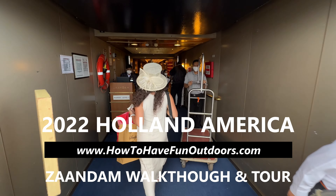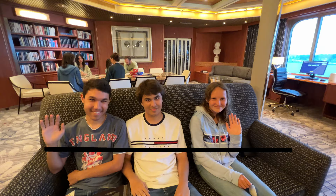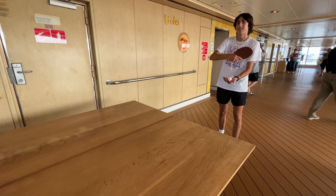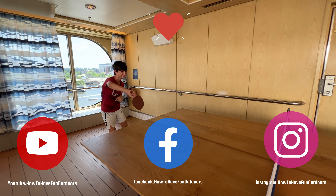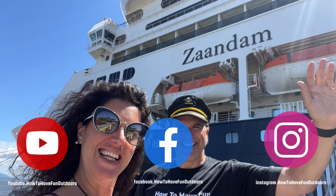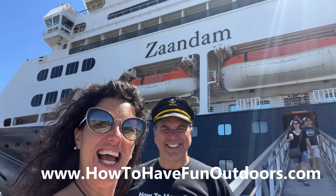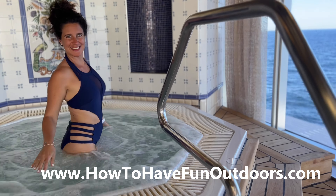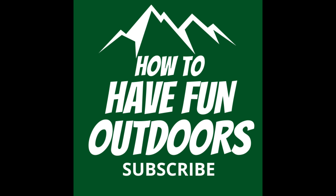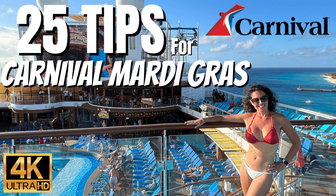We've got a great video for you today on how to have fun outdoors — the 2022 Holland America Zandam. Boy, did we have a great time. If you're not familiar with this channel, you need to be. Definitely subscribe and give this video a like. We've got all kinds of great videos — everything from RVing to cruising to state parks, national parks. It's all on How to Have Fun Outdoors.